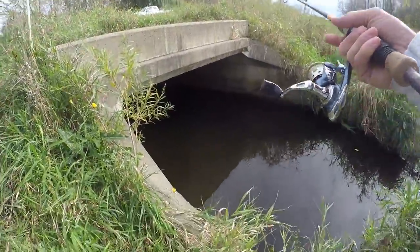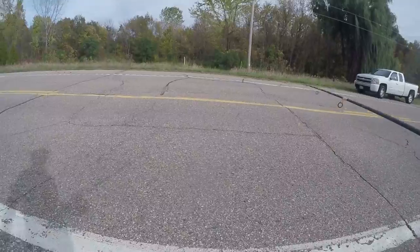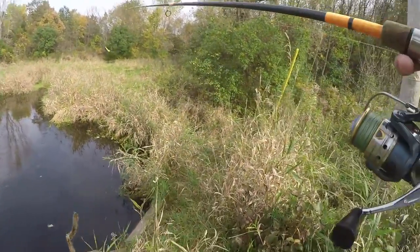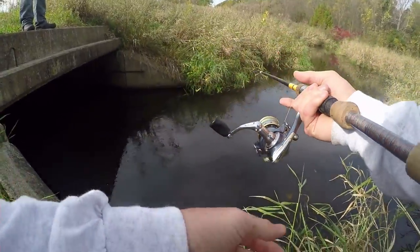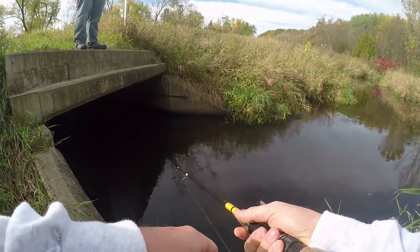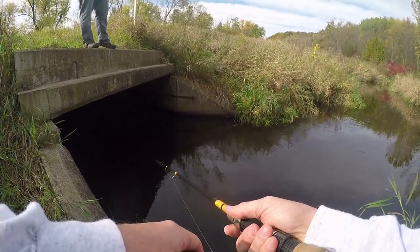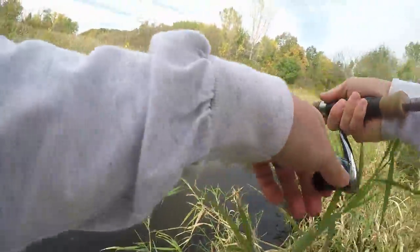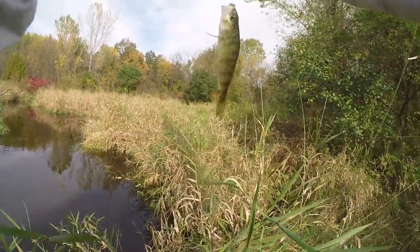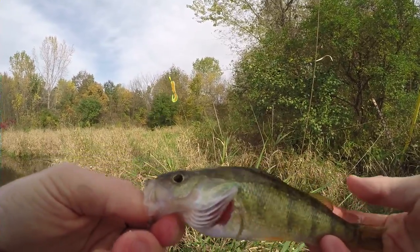We're going to hop over here - this is kind of like an underground tunnel. See, here's the other side. Fish on! Oh, it's a monster perch! It's a fish - nice little perch there, guys. Very close relative of the walleye. Look at that, guys - nice little yellow perch. Beautiful fish.